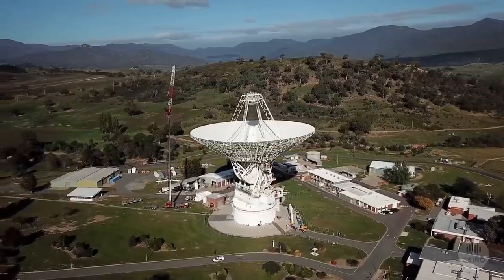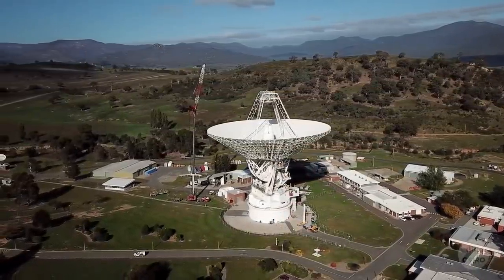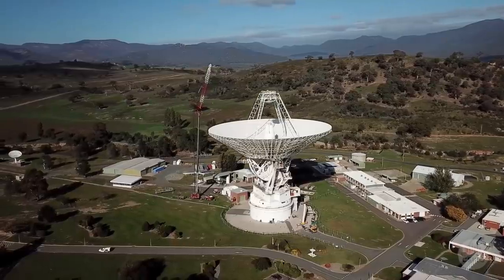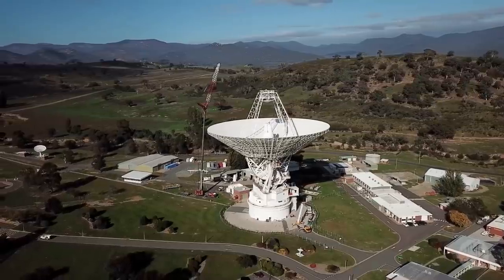So there we have it — almost everything you could want to know about Deep Space Communication Systems, and how future missions may enjoy a bandwidth we've never experienced before. I hope I earned your like and subscription today!